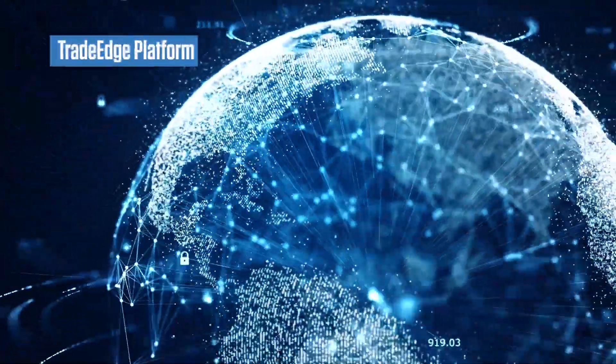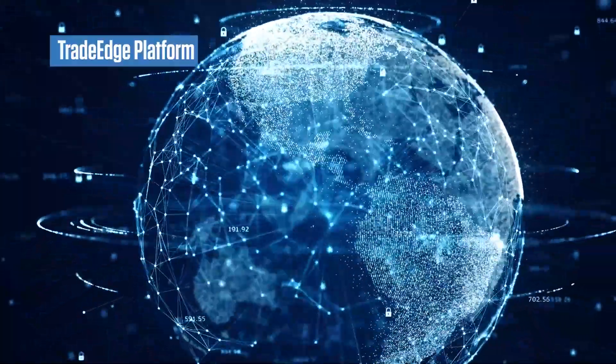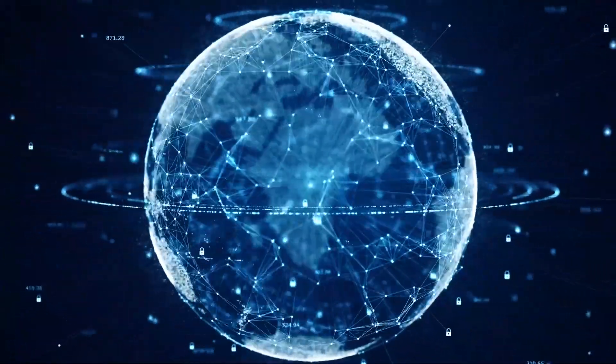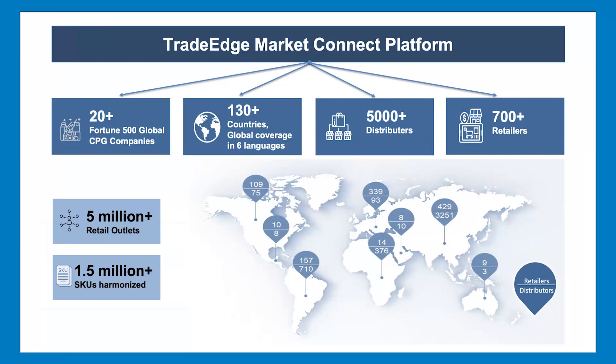TradeEdge Market Connect is a two-way automated data exchange platform currently connected to a number of retailers across 130-plus countries, and being used by brands for various use cases like sell-out visibility, demand sensing, trade promotion effectiveness, traceability, and so on.